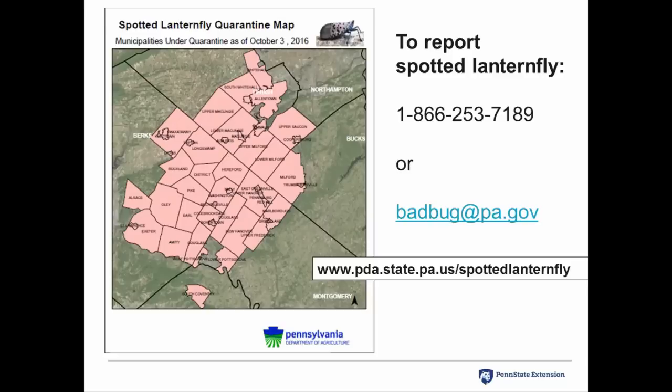If you live outside of this quarantined area, we really want you to report if you find the spotted lanternfly. We need everybody's eyes looking for this insect. If you find it, please try to capture it, put it in a vial of alcohol, or somehow kill it, and report it to the PDA through the phone number or the badbug@pa.gov website. If you can't catch it, try to at least take a picture of it and send that in to the Pennsylvania Department of Agriculture.